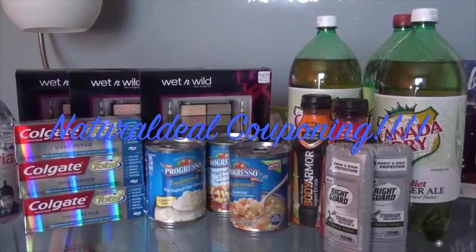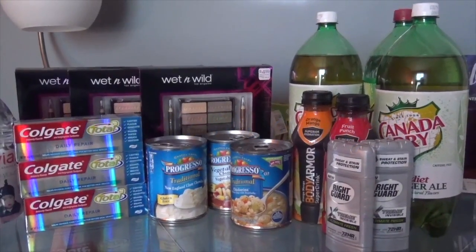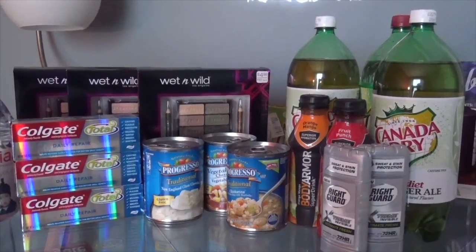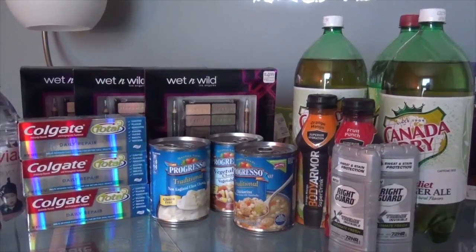Hello, hello everyone. It's Natural Deal and today is November 13, 2016. Thank you for watching my video. Here is what I got from CVS today.